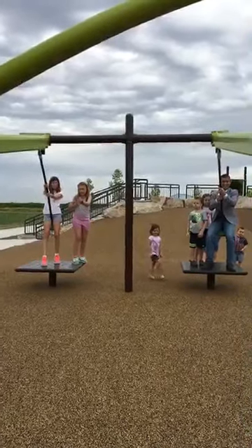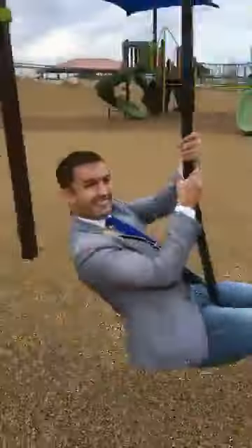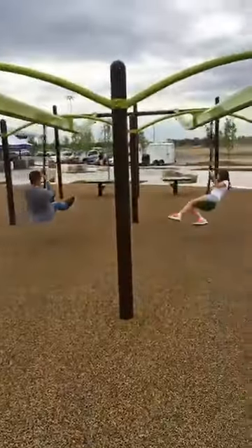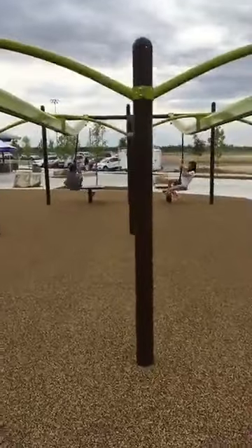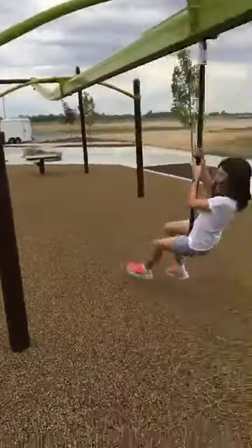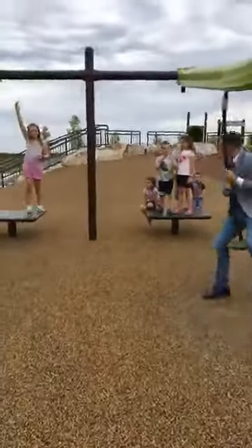Three, two, one, go! Oh, she beat you, Dom. Kids always win.